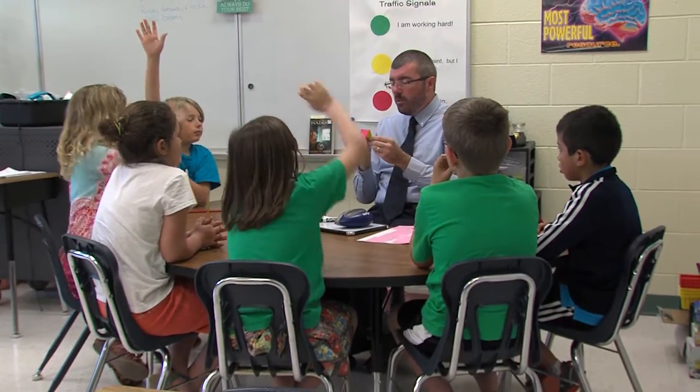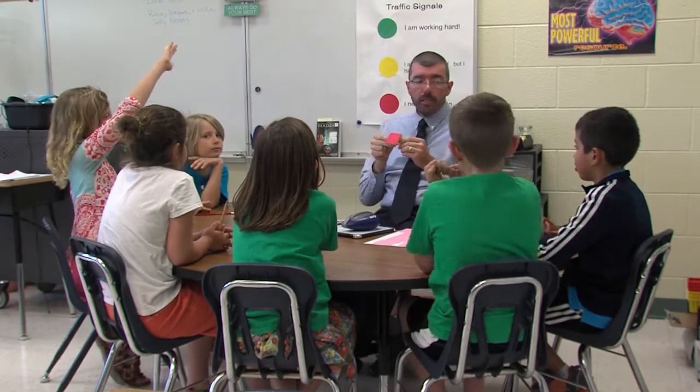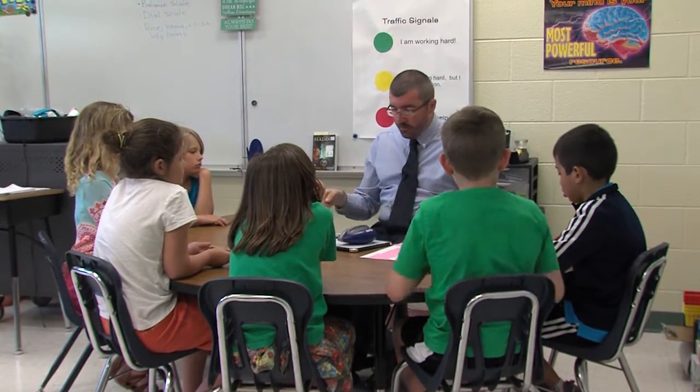Now what if I look over and I see the red traffic signal up? Alex — I need help. Okay, that's telling me you can't go any further, you need help. I put a little poster back here for us so we can always remember what those mean. So we'll start everyone out on green.